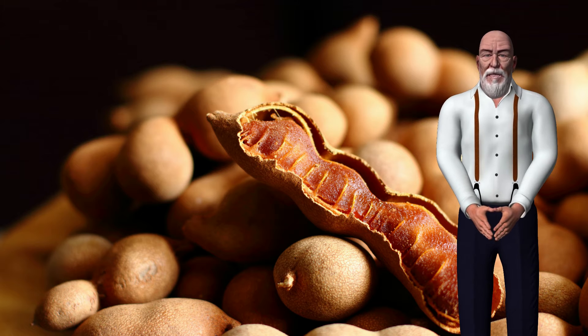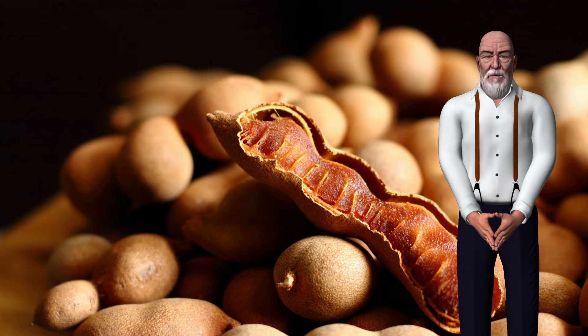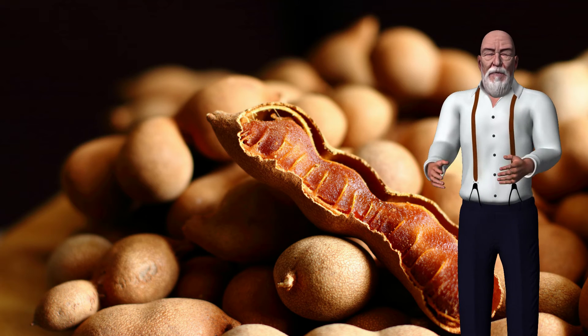2. May have anti-cancer properties: In a 2014 animal study, tamarind seed extract reduced markers of oxidative stress and slowed the progression of renal cell carcinoma. This is due to its antioxidant effect, as tamarind seed extract has antioxidant enzyme induction properties and a cancer-related signal pathway blocking effect.